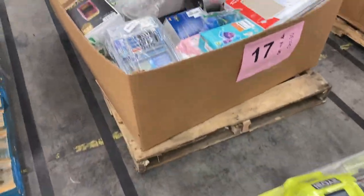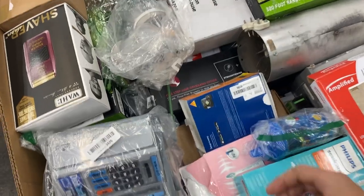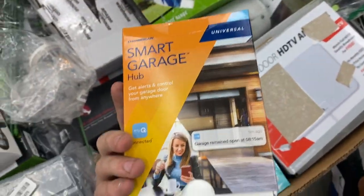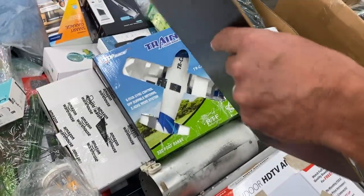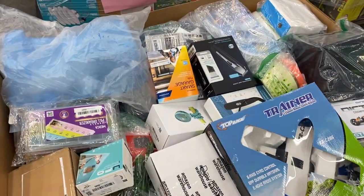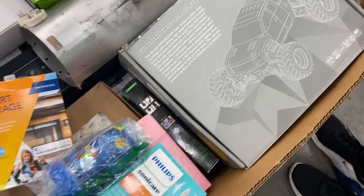Seventeen and eighteen are unexpected returns and overstock. You asked for it, we provide it. What is that — a smart garage? Look at that, there are two smart garages on there. This is a smart pallet. Look at this thing — a 4WD battery-powered off-road truck on pallet number seventeen.